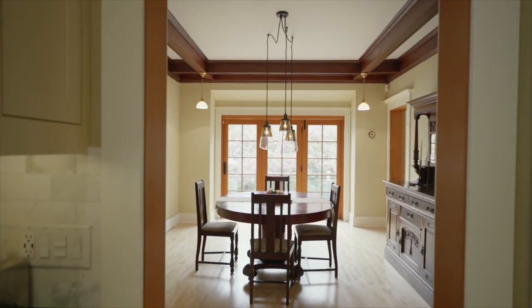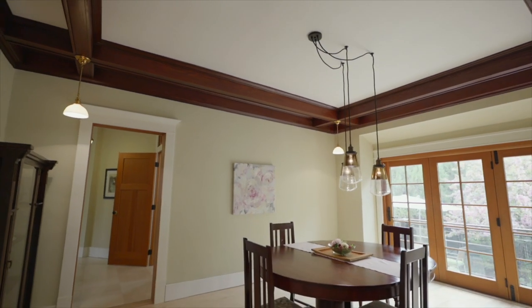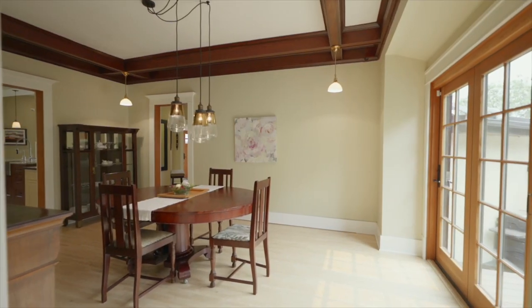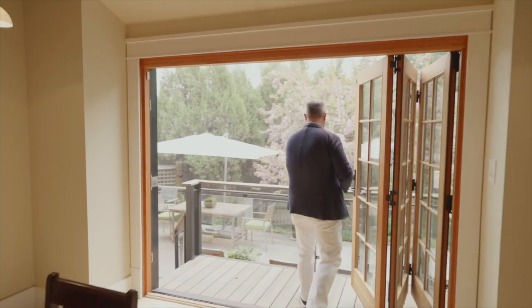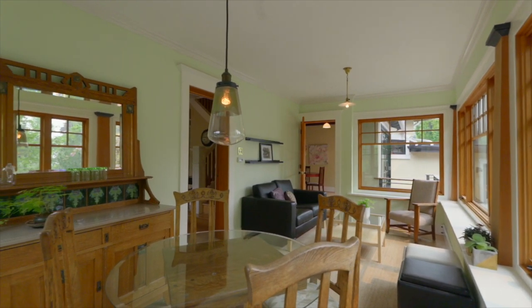They don't make dining rooms like this anymore. I love the wood coffered ceilings — it's a generous dining room for some grand entertaining. Check out these French doors flowing into the tranquility garden. And look at this all-glass south sunroom at the back of the property, overlooking the garden — another lovely place to enjoy the afternoon sunshine.